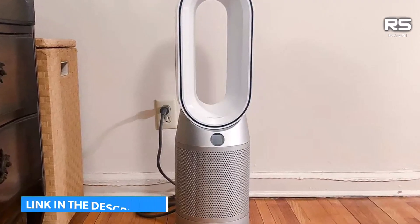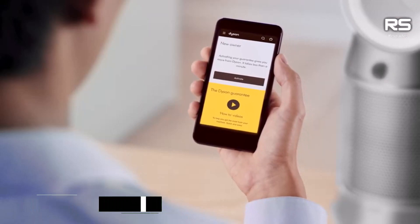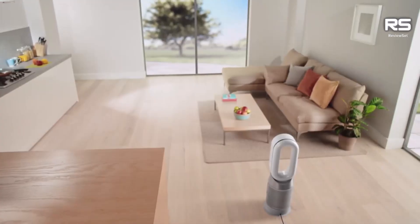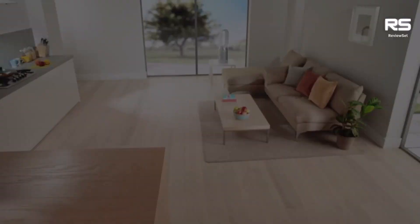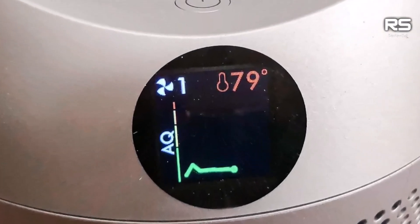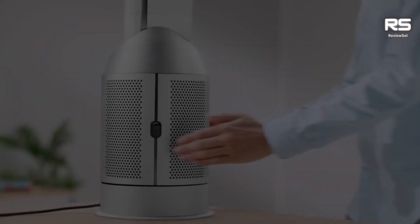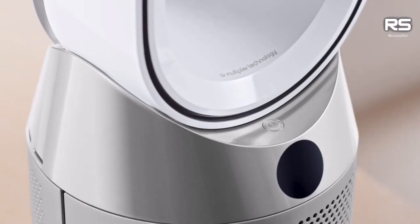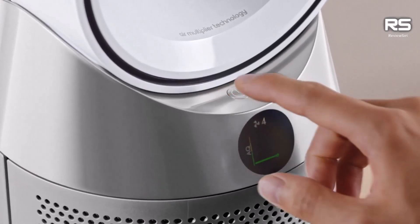In a 15x10-foot room, the Dyson Purifier Hot Plus Cool HB7 demonstrated exceptional heating capabilities, raising the temperature very evenly by 7 to 8 degrees Fahrenheit in just 20 minutes. However, it's worth noting that it consumed more energy than other models tested, with an average of 0.34 kWh.